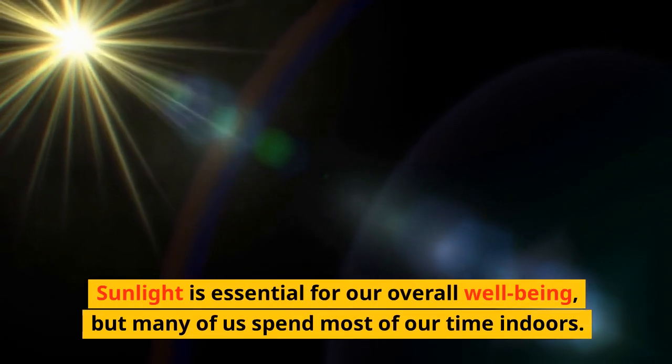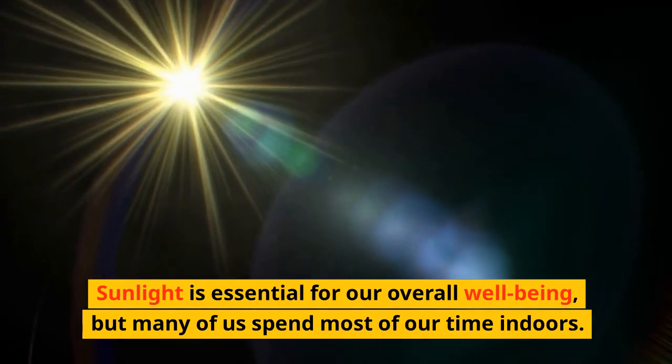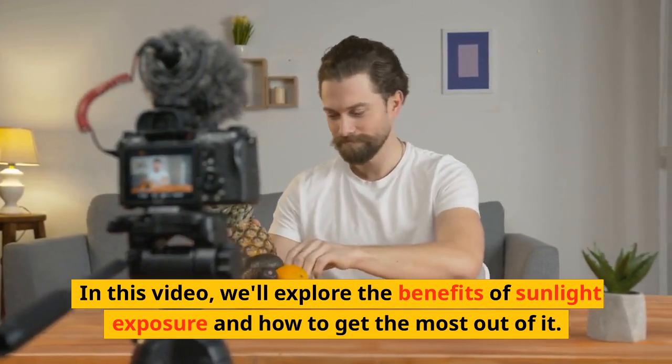Sunlight is essential for our overall well-being, but many of us spend most of our time indoors. In this video, we'll explore the benefits of sunlight exposure and how to get the most out of it.